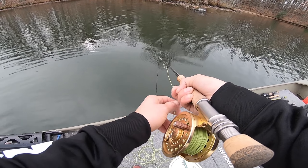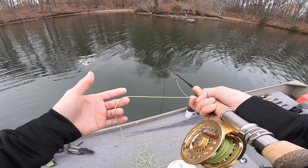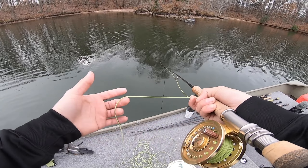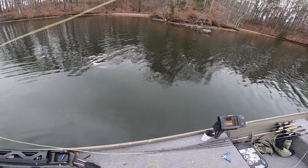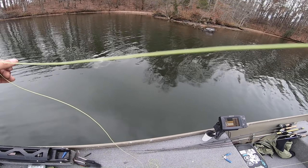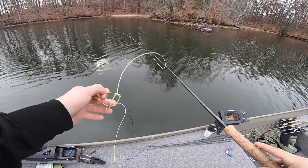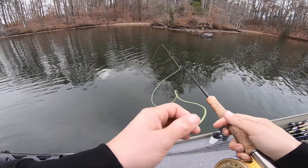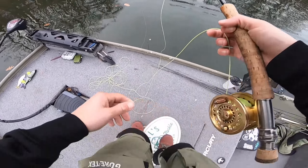I really have no idea what I'm doing with this fly. I also don't know which flies to throw. With conventional tackle I'd be throwing a drop shot, a jerk bait, maybe flipping a jig, throwing a big glide bait. When the water is really clear like this there's just so many things I'd want to throw, but when it comes to fly fishing I have no idea — I don't know if I should be throwing dark colors, light colors. I'm really just such a noob, but it's fun.